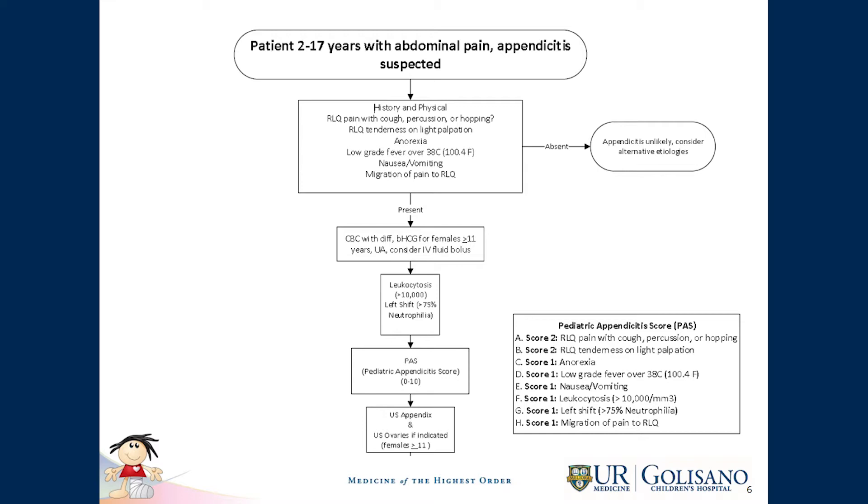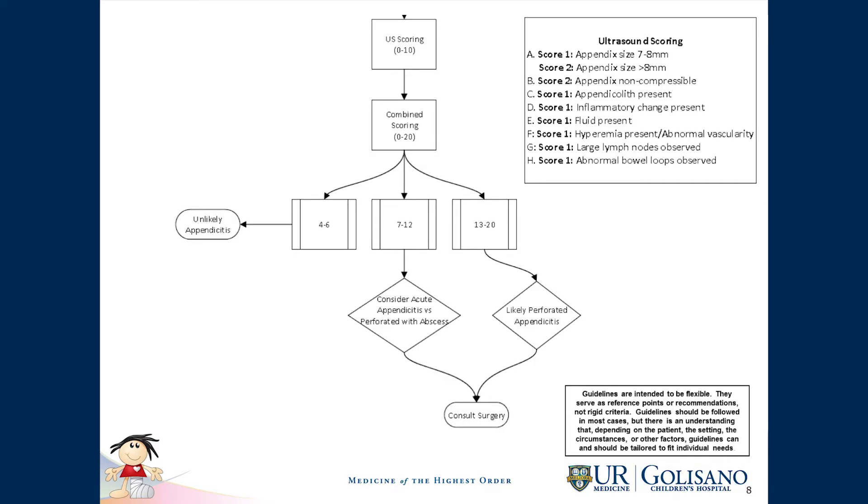This is the first part of the same flow sheet. As you can see, history and physical, CBC, and leading up to the PAS — which is the pediatric appendicitis score — which is well-developed and has a scoring of 0 to 10. Following that, if appendicitis is likely on exam, it would follow up with an ultrasound of the right lower quadrant searching for the appendix.